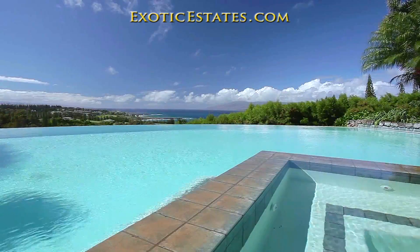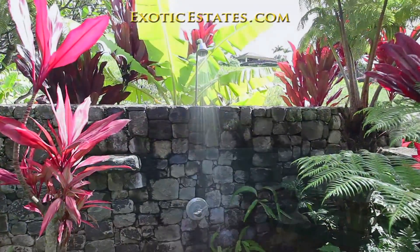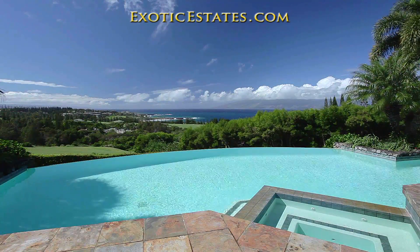Enjoy unrivaled luxury and privacy in this exclusive Maui estate.